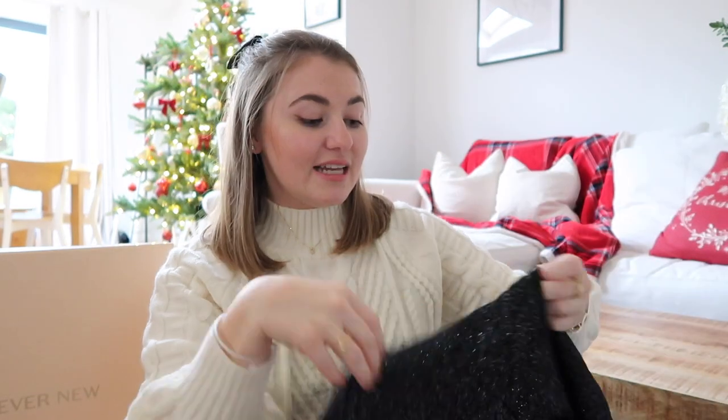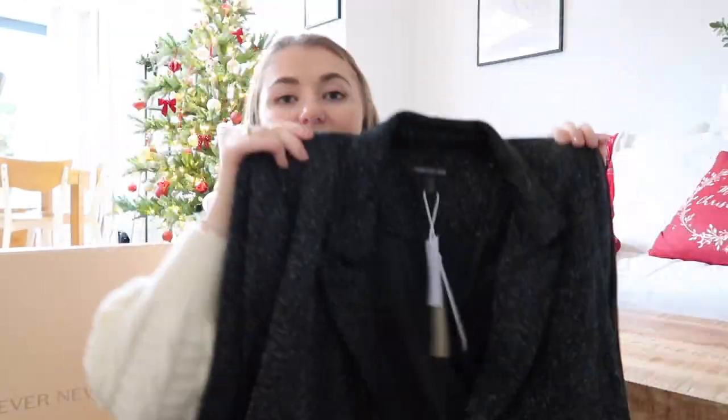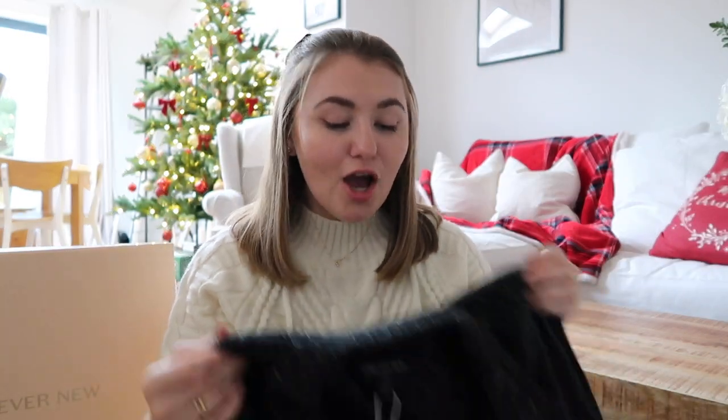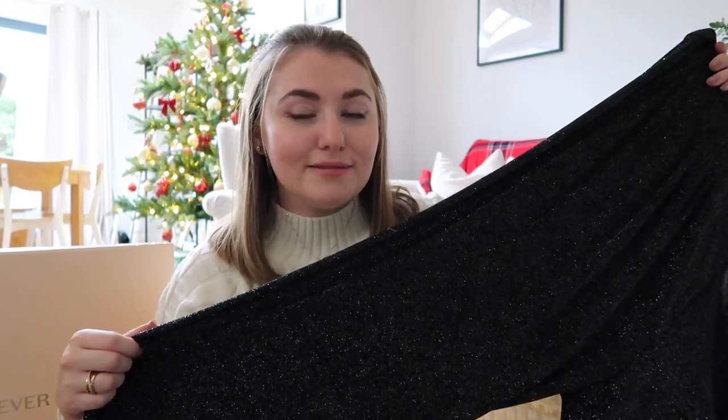We are starting on a high — this is the most gorgeous glittery festive suit I think I've ever seen. Look at that shimmer! The first item is actually a set — it comes with a really gorgeous blazer and a pair of trousers. What I really like about it is the material: it's a lovely slinky, stretchy material so it's going to be so comfortable. I've got other festive suits in my wardrobe but they're not the comfiest — this one is going to feel absolutely amazing to wear.